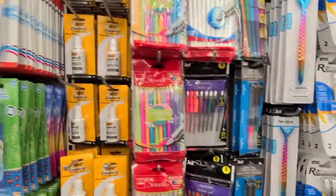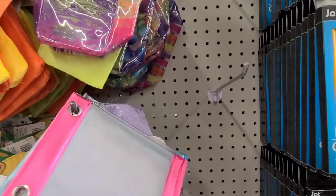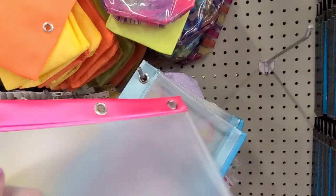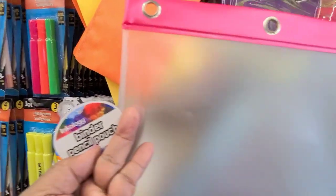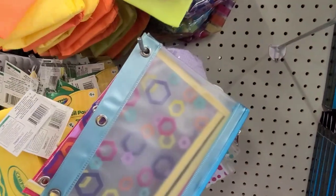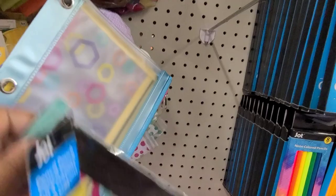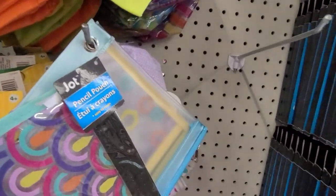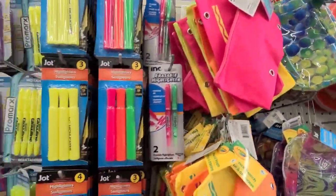They've got some pens over here and what I see new here are these binder — oncology — and these are really good quality. This brand is a really really great brand. They've got the pink and the blue. This one is by Jot. They're really good quality, so I love when they have brand name school supplies. This is just the beginning of the school supplies so there's going to be a lot more.